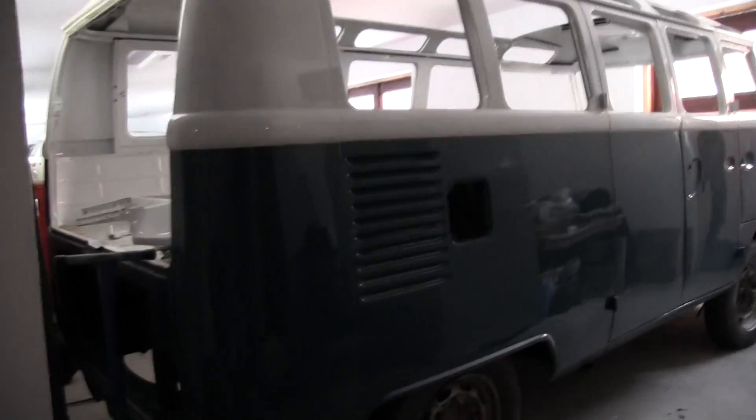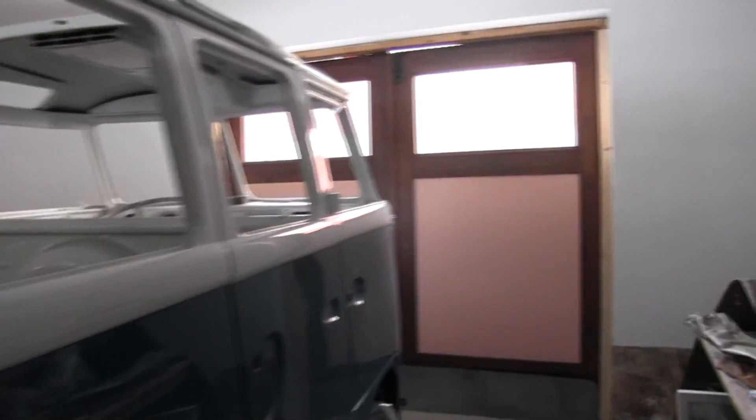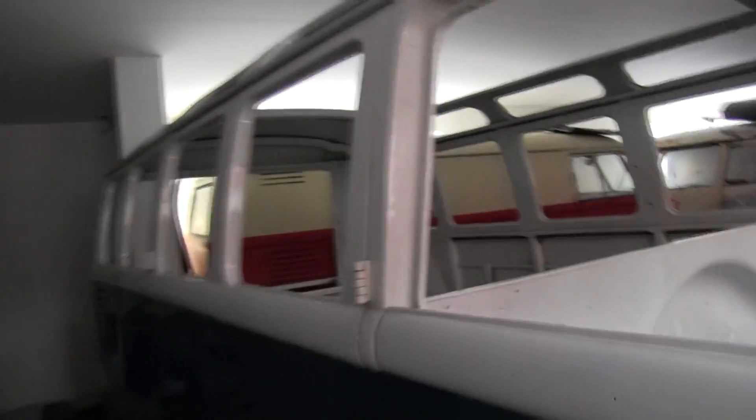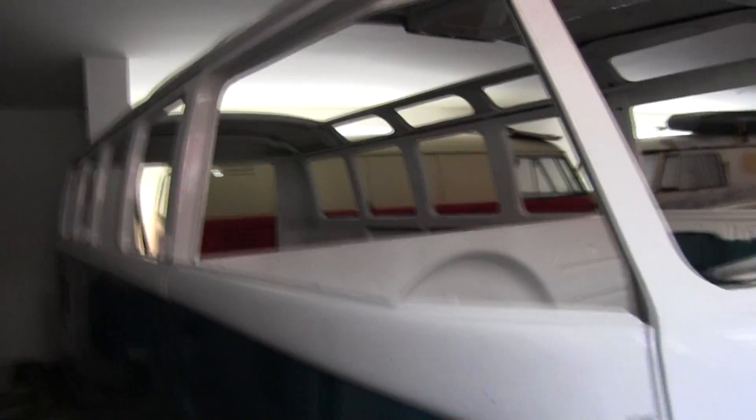We got two more split windows. This deluxe from I think it was '66. It's not perfect — the floor is far from original and it has its ups and downs — but it's still a deluxe and there's no rust on it.